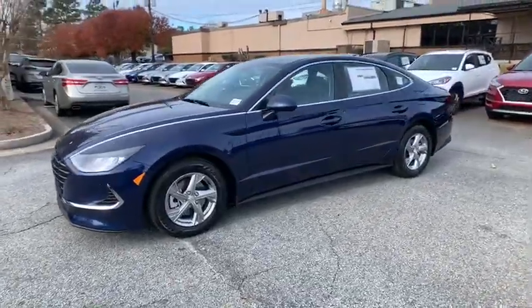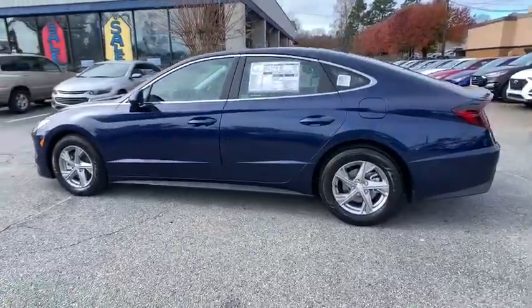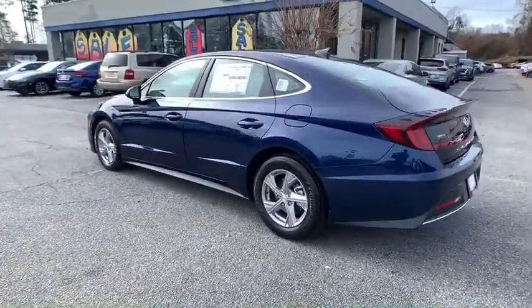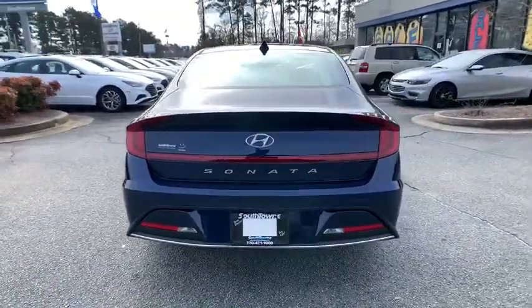We are pleased to show you the 2021 Hyundai Sonata. The Sonata has a long list of technologically advanced interior features and options that make driving safer, more convenient, and much more fun.